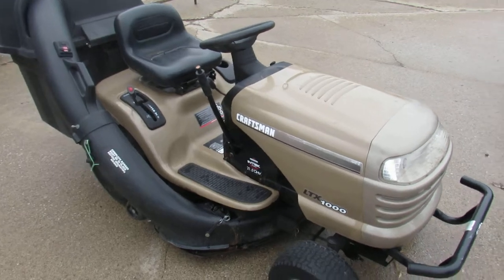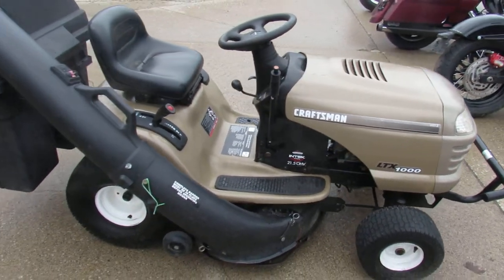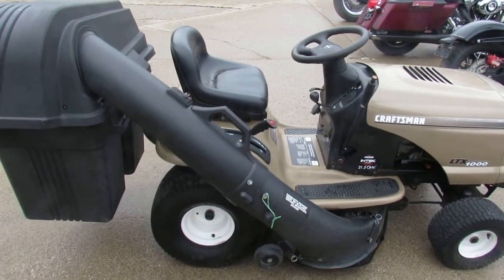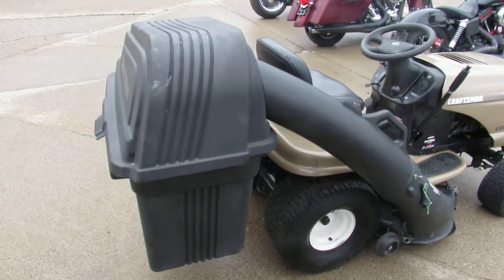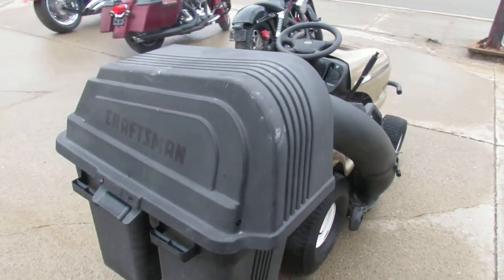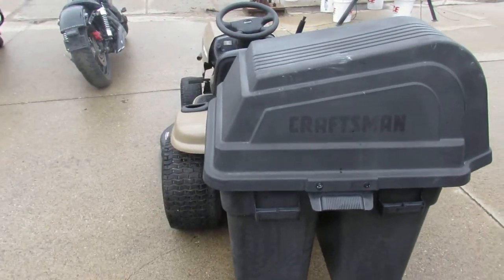This one here is a 2011 Craftsman LTX 1000. It's got a 21.5 horse Briggs and Stratton. It's got a nice leaf catcher on it if you want to take care of those leaves in the fall. 42 inch deck, hydrostatic transmission. Runs, rides and cuts great.